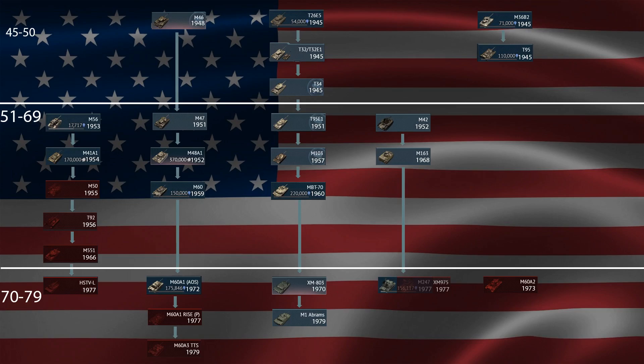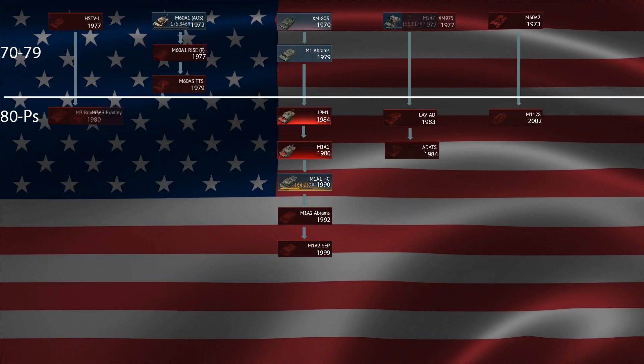1970 to 1979 — pretty straightforward. I know the Abrams saw service in 1980; if you want to be nitpicky it can go there, but it was designed in 1979. Speaking of the 1980s to present day — this is what you have, and it's pretty straightforward so I won't go into much detail.